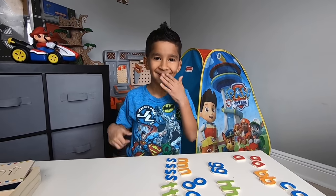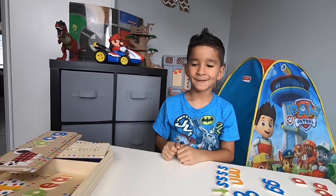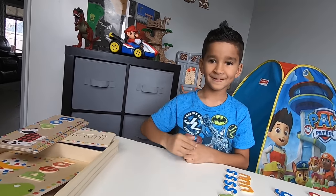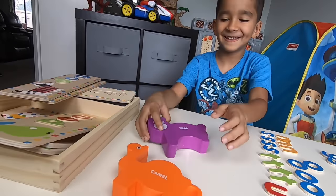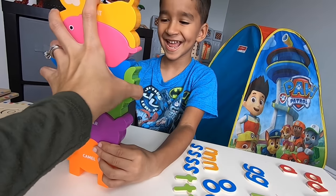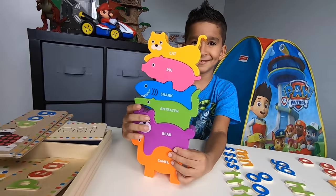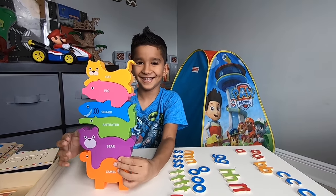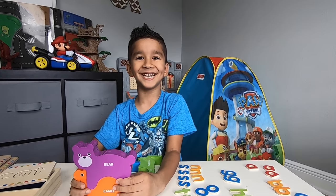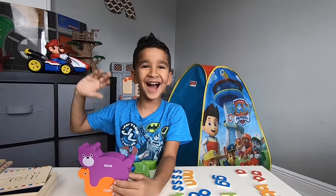We did it! We did it! We had so much fun spelling words and playing stacking animal puzzles. These were so cool. Let's stack them again — just kidding. We stack them again! Hi kids, thank you for watching. Don't forget to subscribe and hit that like button. Bye!